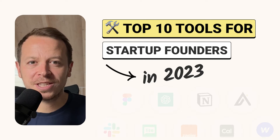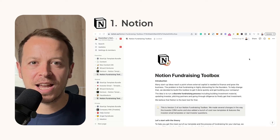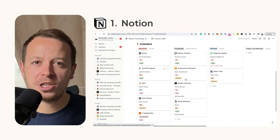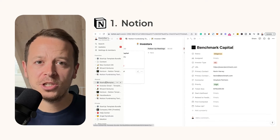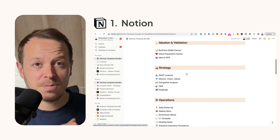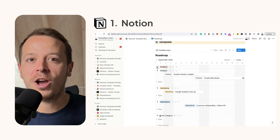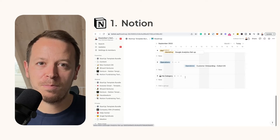We're going to start off with tool number one, and it's one of my most favorite ones of all time — it's called Notion. Notion really helps you to structure all of your knowledge and work on tasks together as a team. You can create pages, standard operating procedures, Kanban boards, and you can even track your investor outreach through Notion. It's one of the best tools out there.